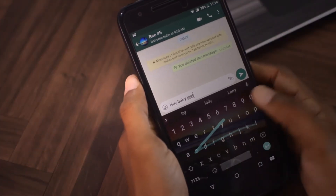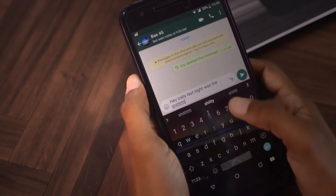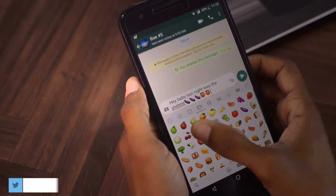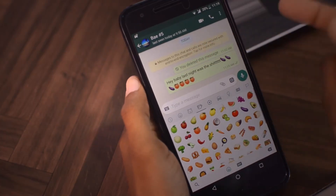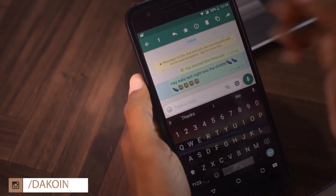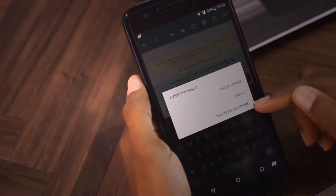So say you type "Hey baby, last night was a rush" — and maybe a little emojis, you know you guys like to do that. So you send that and you're like, "Oh sh**. Wrong bae. Let me delete that real quick." So you just hold on it and hit that little trash can icon right there, and you're going to see "Delete for me" or "Delete for everyone."